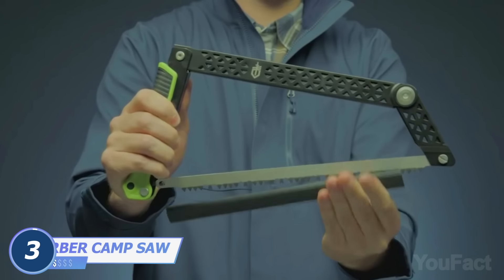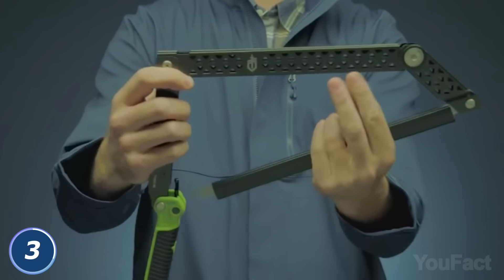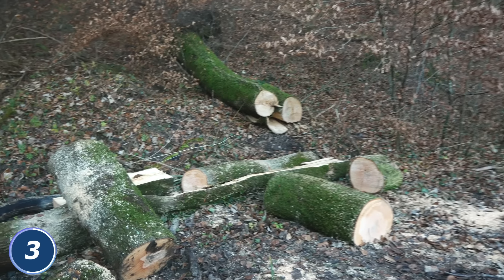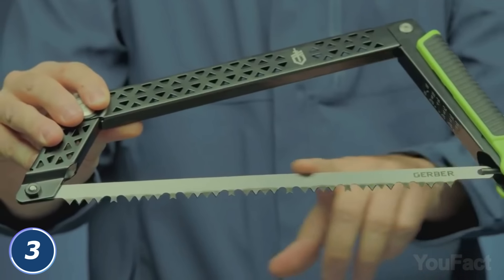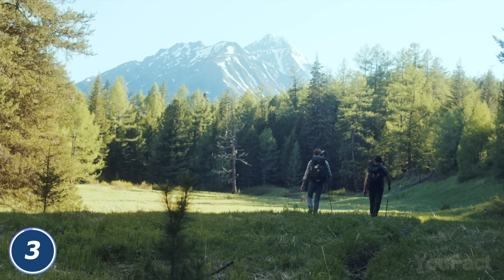Here's the most portable camp saw you could ever imagine. When folded, it turns into a little flat stick that easily fits your bag. Yet this thing is actually equipped with a powerful 12-inch saw. Using the full length of the blade with four pivot points, you can quickly cut even large logs, and you might replace the blade whenever it gets dull. The rubberized textured handle makes sure the tool stays really firm in your hand. You better get this thing before your next trip.